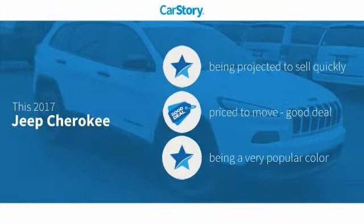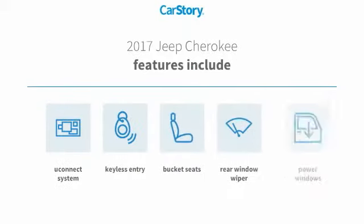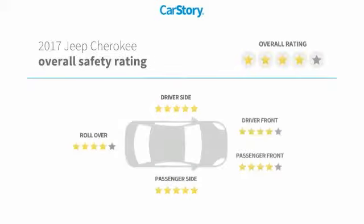Car story research indicates this vehicle as a good deal. Features also include keyless entry, power windows, bucket seats, rear window wiper, and Uconnect system with these ratings.